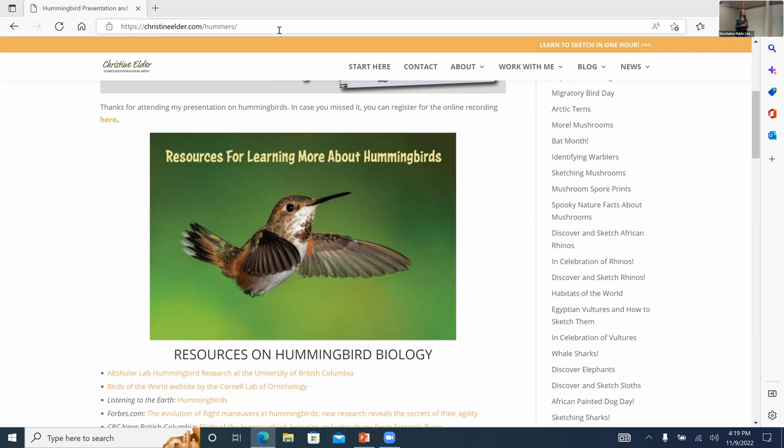Any funny hummingbird stories? I've had hummingbirds dive-bomb me when I'm wearing too much red while bird watching — they just whiz right by your head! I've also held a hand-held feeder and had hummingbirds come right to me. And an audience member shared that when their feeder was empty, the hummingbirds would let them know — and one day with the door open, one actually flew inside the house!